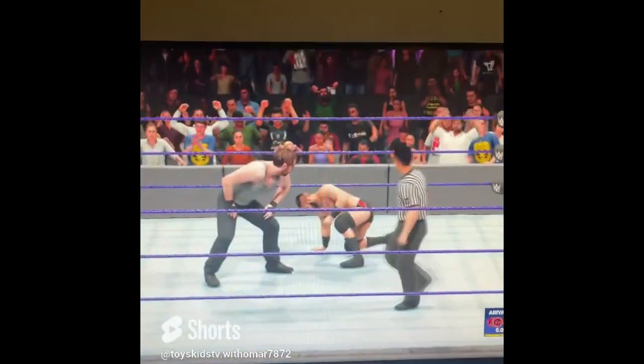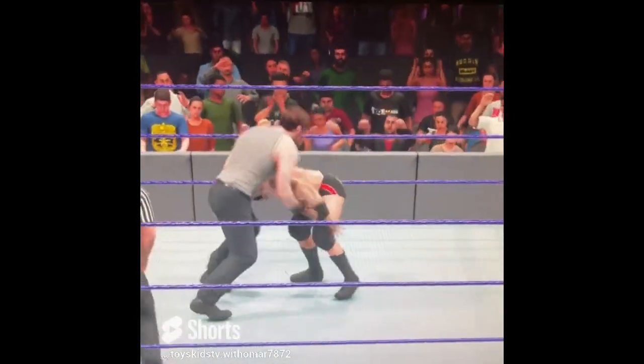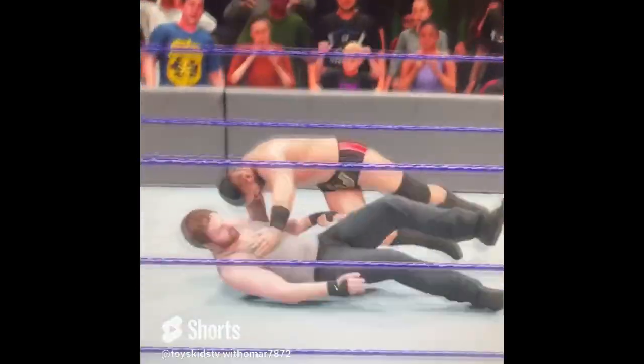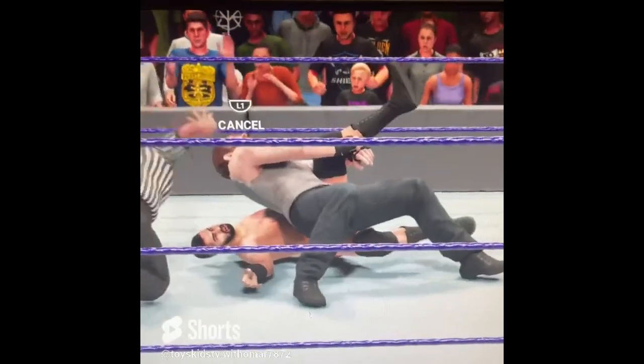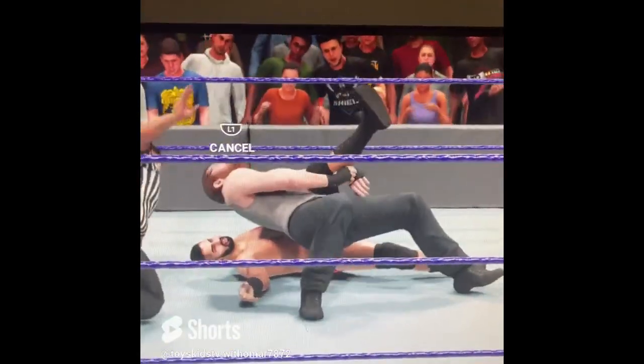I'm gonna fight as Dean Ambrose — boom, that's my special! Then that's my finisher — one, two, three!